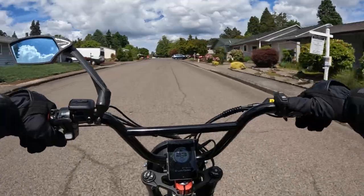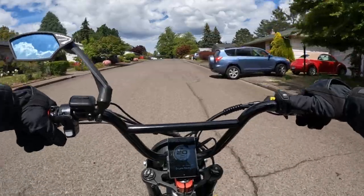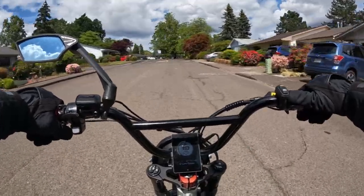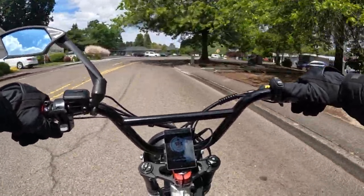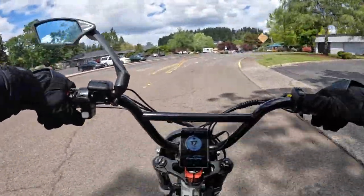Lyric Cycles are awesome at making electric bikes, at least the way I like them. I like their style, how they put their bikes together, how they design them, and what parts they use.